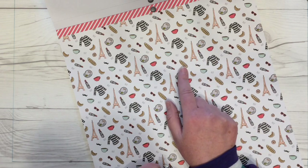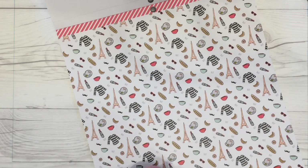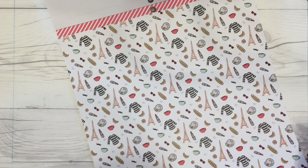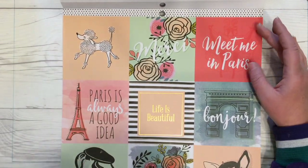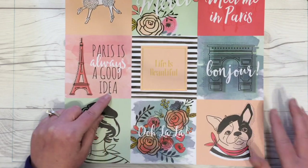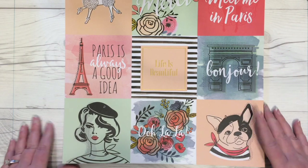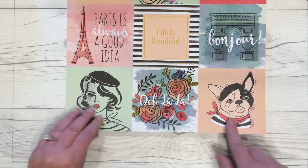Then we have some French icons: a baguette, croissant, pastry, Eiffel Tower, lipstick, a little black and white striped shirt, the word 'oui,' and an artist paint palette. Next up are some four-by-four cards — poodle, merci, meet me in Paris, Paris is always a good idea, life is beautiful with gold foil text, bonjour with the Arc de Triomphe, a little French woman in a beret, and a little French bulldog with a scarf.